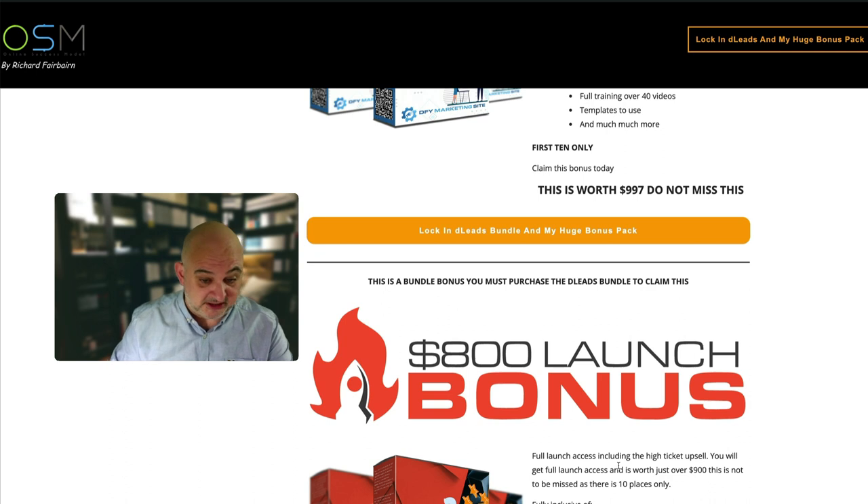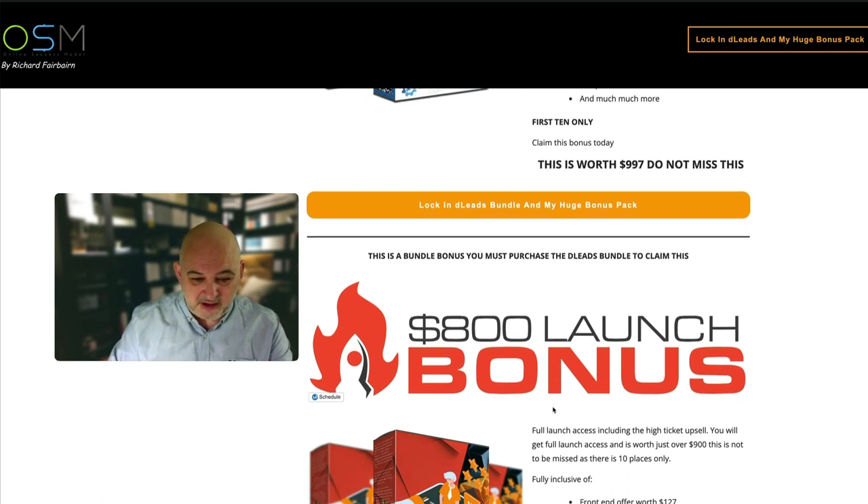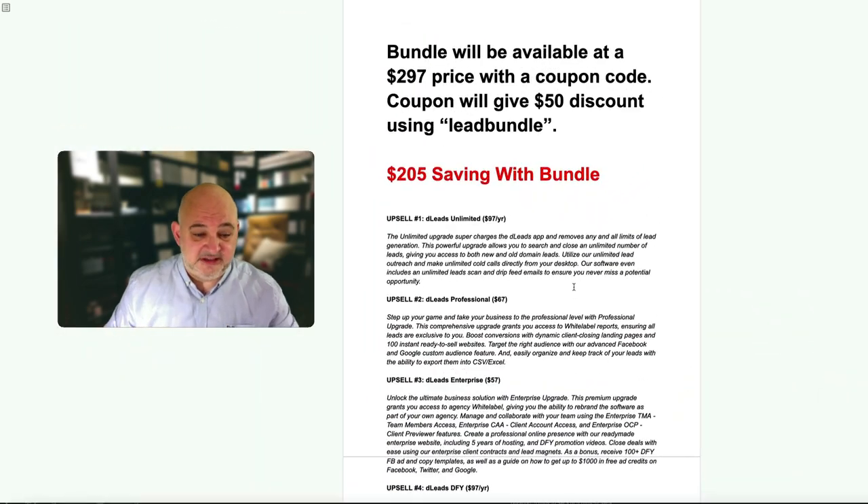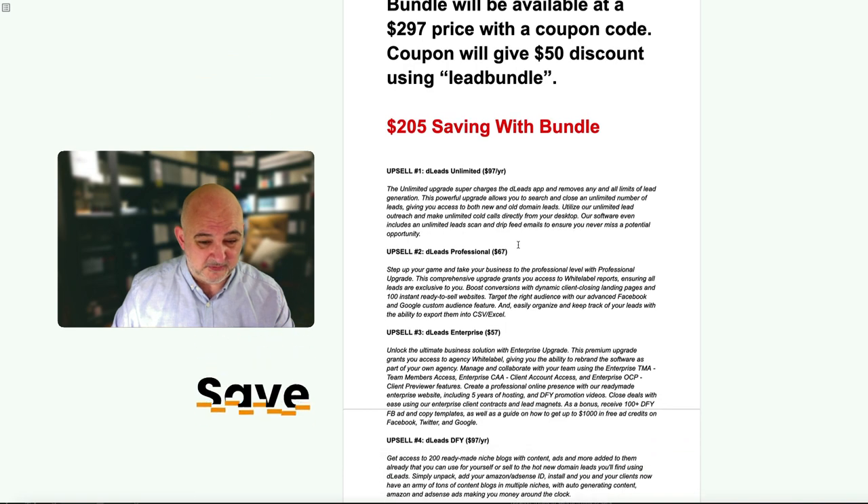Next I'm going to jump inside the funnel so you can see how much you save with the bundle, go through the upsells, and then jump inside D Leads so you can see what it's all about. So here's the funnel: the front-end version of D Leads is $67.